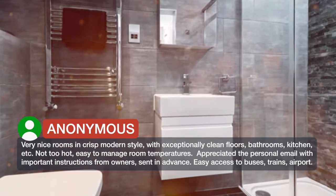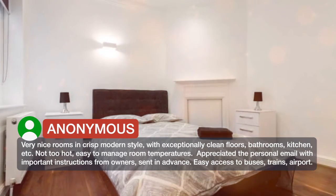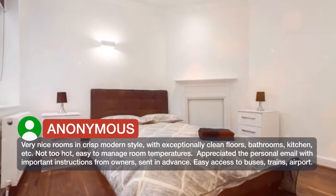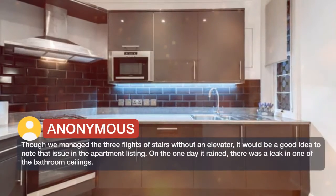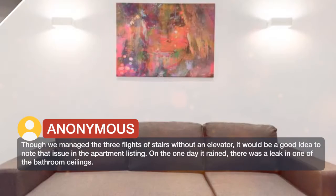Appreciated the personal email with important instructions from the owners, sent in advance. Easy access to buses, trains, and the airport. Though we managed the three flights of stairs without an elevator, it would be a good idea to note that issue in the apartment listing.